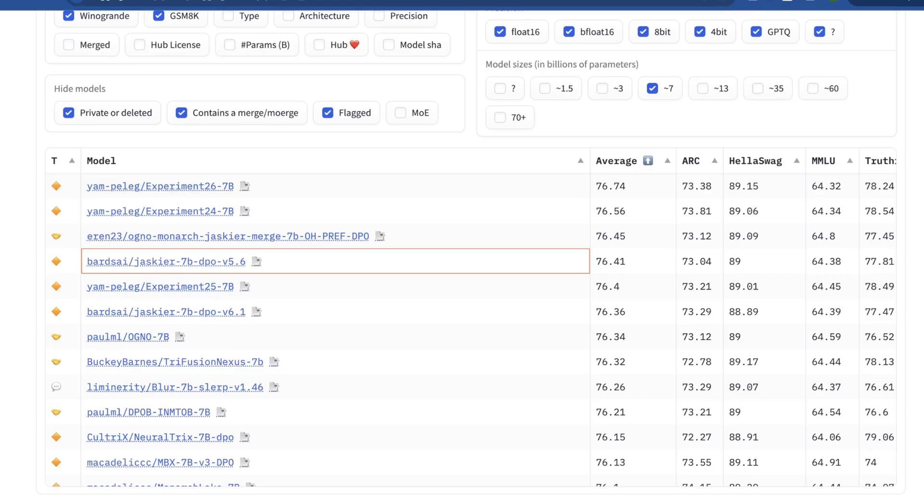For me, these models are only interesting if a new model comes in at the top of the class for its parameter count. The sweet spot is really around the top five or top ten models in a given class, especially when one ends up in there that is technically in progress or that someone is actively iterating on. A really interesting one popped up today from a small consultancy in Europe called Bards.ai — it's called Jaskier 7B DPO version 5.6. It's kind of cool that it came out of nowhere, and now it's been surpassed by its own merge, which is pretty interesting.